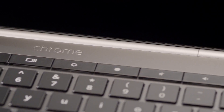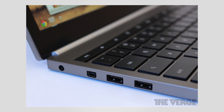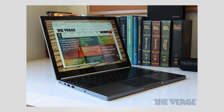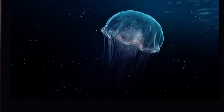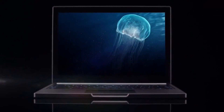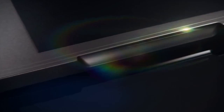Inside is a dual-core 1.8 gigahertz Core i5 processor with integrated graphics. Around the outside it looks pretty good — it's made of anodized aluminum, has two USB 2.0 ports, a mini DisplayPort, and an SD card reader. Up top is an HD webcam. There's a Wi-Fi-only version with 32 gigs of storage for $1,300, and an LTE version with 64 gigs of storage. All the links are down below.